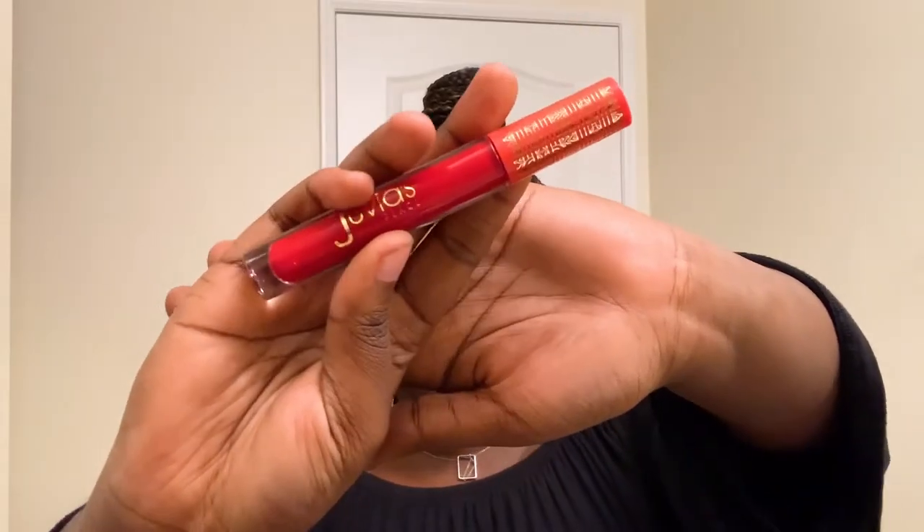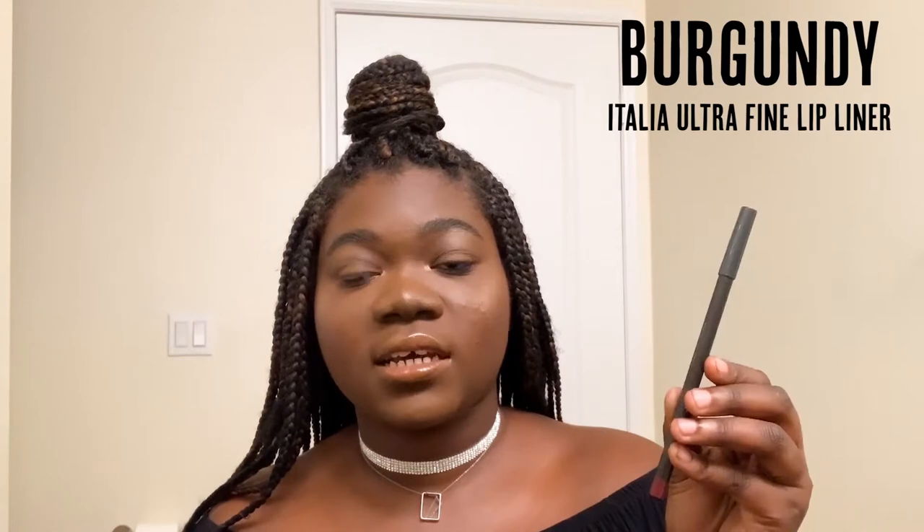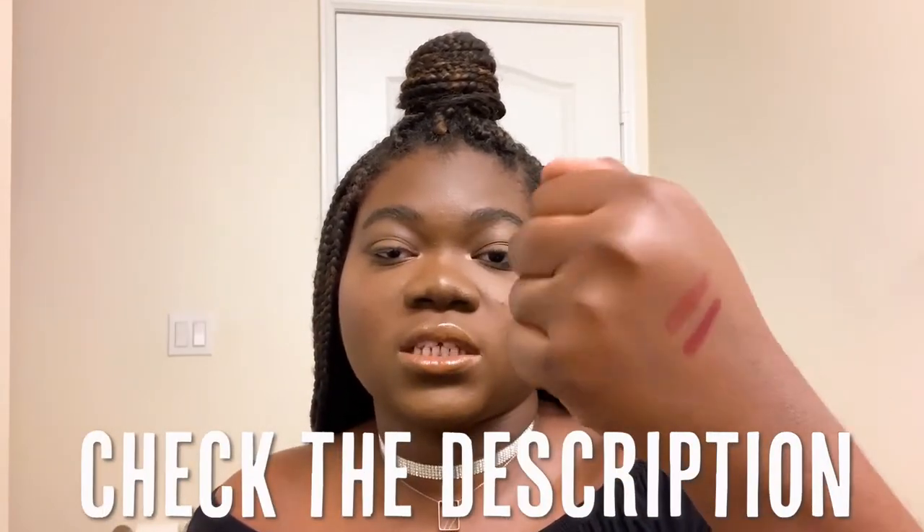A couple of videos ago, I took you guys with me to the Grammys after party and in that vlog, you guys saw me wear a red lip. The red lipstick I was wearing in that video was actually the Juvia's Place Afrique Matte Liquid Lipstick. For red lipsticks, if I'm going to line my lips, I'm going to be reaching for two lip liners. For my more warm tone reds, I go with this one — a warm tone chocolate brown — and for more cool tone classic reds, I go with this burgundy one. I will leave more information on all of the lipsticks in this video in the description box down below.